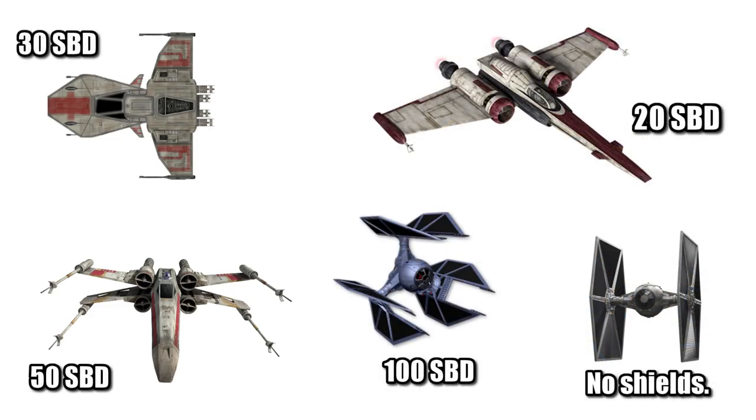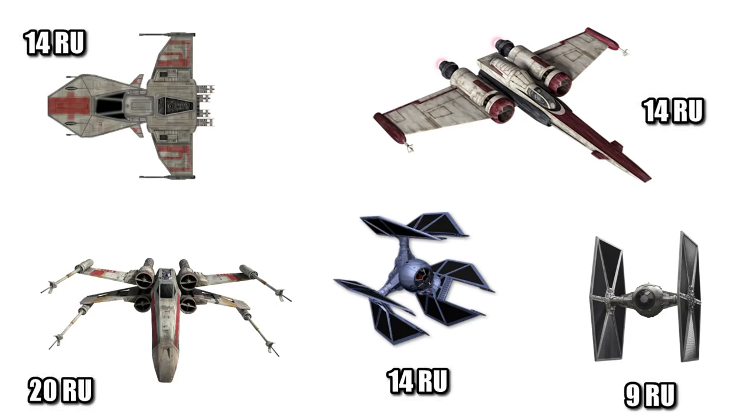Its shielding of 30 SBD was actually better than the Z-95, but weaker than the X-Wing. Its hull was also weaker than the X-Wing at 14 RU, which had it tied with the Z-95, but stronger than the TIE.